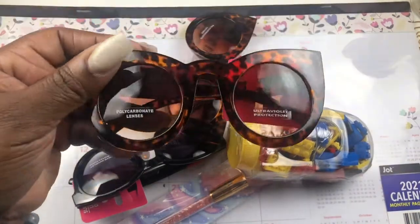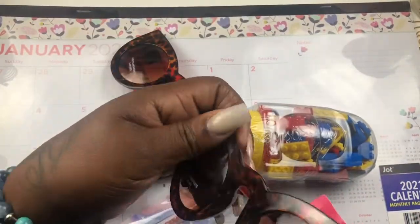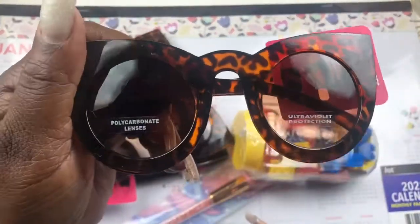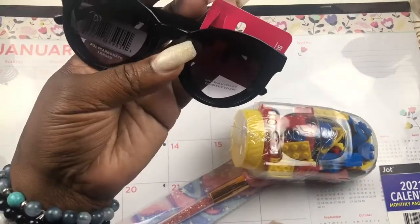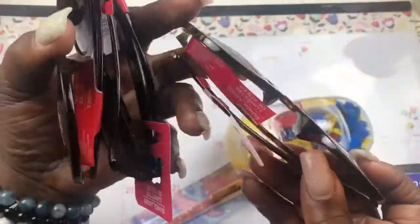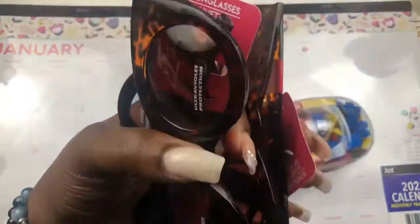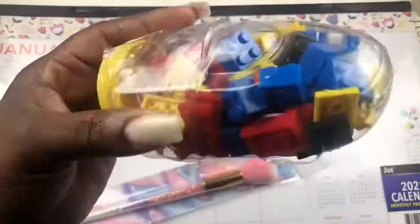These are from the Dollar Tree. Can you believe it? Look at these — I think they're tortoise print. These are sunnies at the Dollar Tree. I couldn't believe it because I like big frame sunglasses, so I was definitely shocked when I saw these. I got two pairs of the same because one pair is going to stay in the car, and in case I lose a pair I'll have another pair.